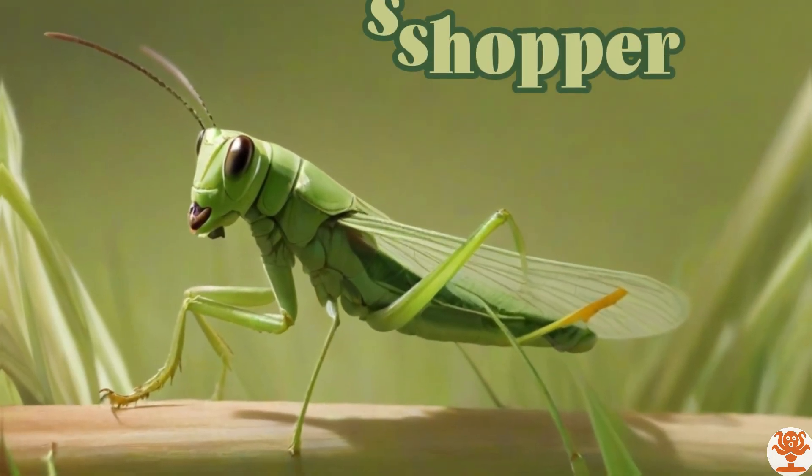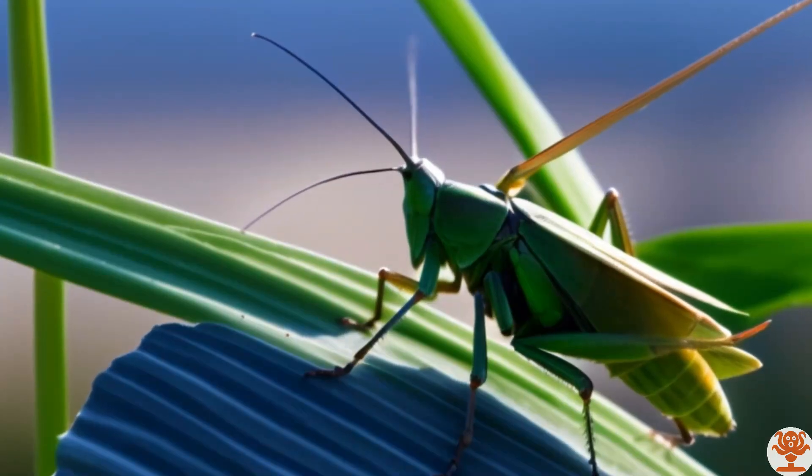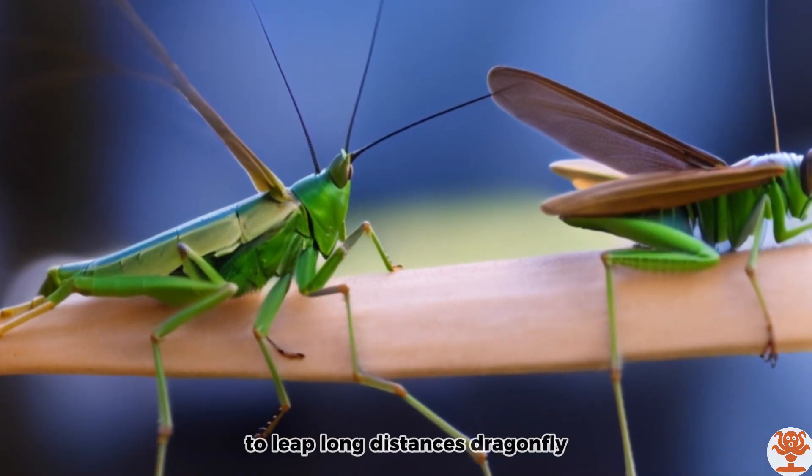Grasshopper. Grasshoppers are known for their ability to leap long distances.